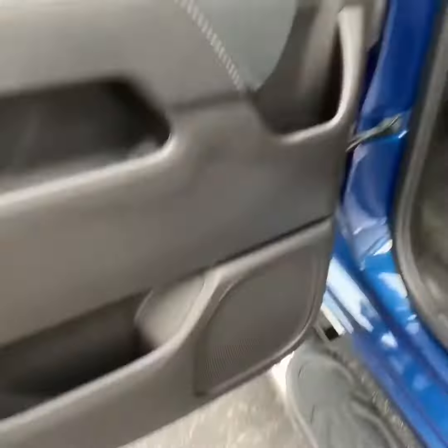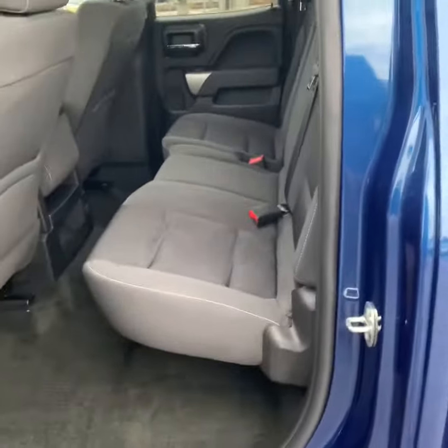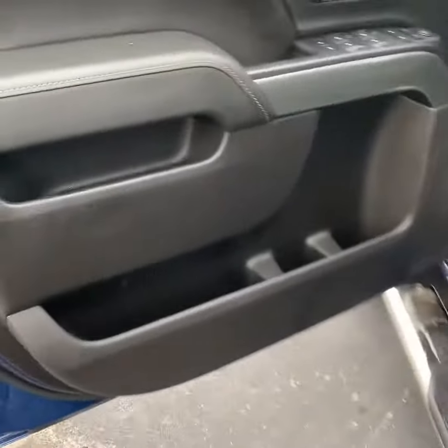Come over to this side — cup holder with extra storage in the door behind the seat, basically same as the other side. You have plenty of leg room there. Now I'll get you up here in your seat. Plenty of storage in the door there with cup holder.